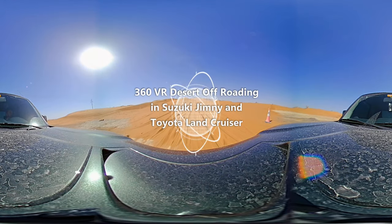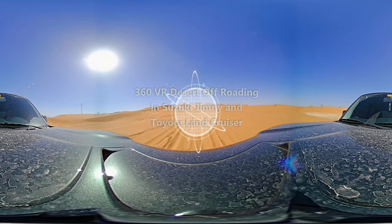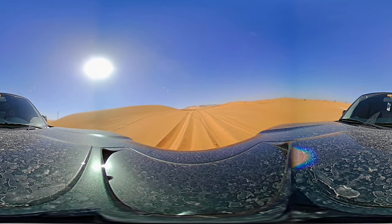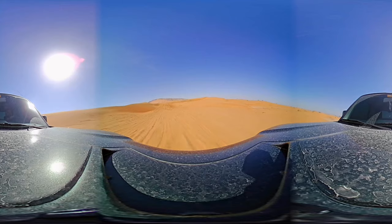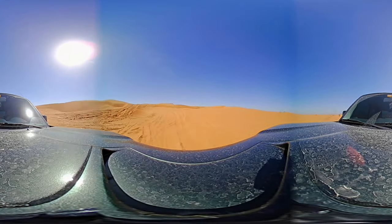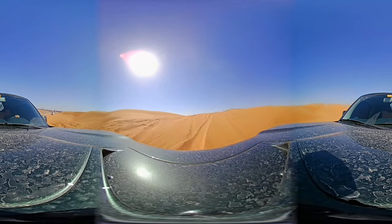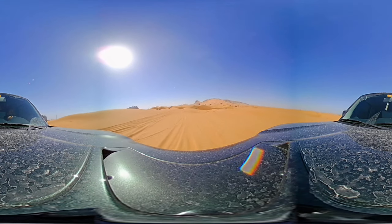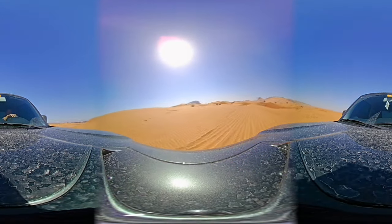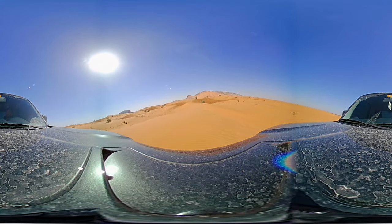Assalamu alaikum and greetings, you are hearing Alishan now. Welcome back to another 360-degree virtual reality desert off-roading video. It's a 360-degree VR video, so feel free to click, hold, and drag to look around. If you're watching on smartphones or smart devices, feel free to use your finger to move the video around. The best way to enjoy this video is to watch it on virtual reality goggles.